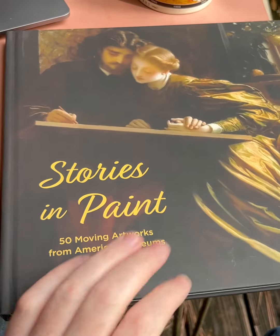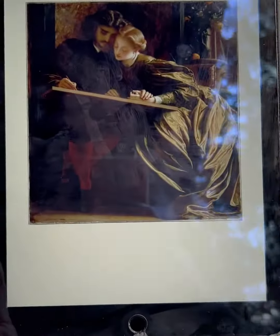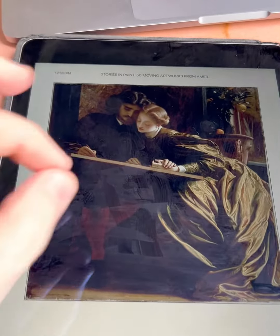I've got an exciting announcement I'd like to share with you. You're familiar with Stories in Paint, the hardcover edition. Now welcome the Kindle edition. And I want to point out five things I really like about the Kindle edition.